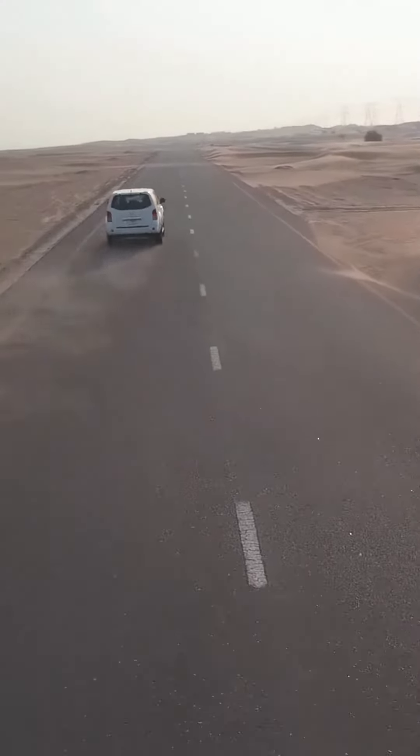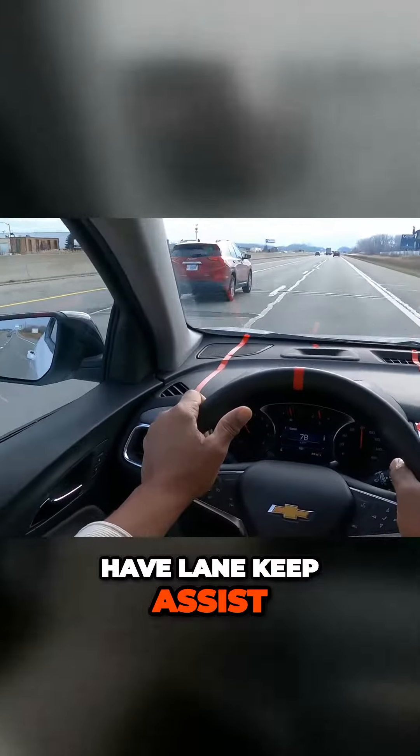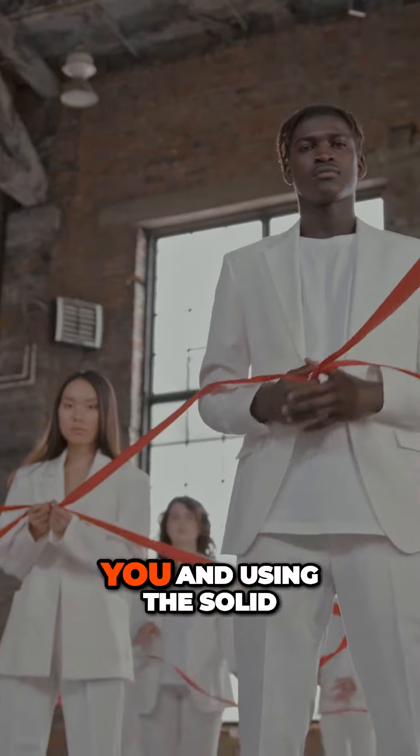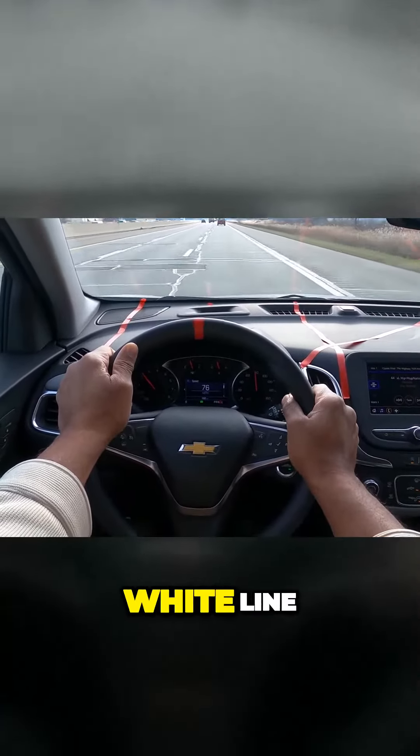This car may not have lane keep assist, but your best lane keeping is using this line to help you and using the solid white line.